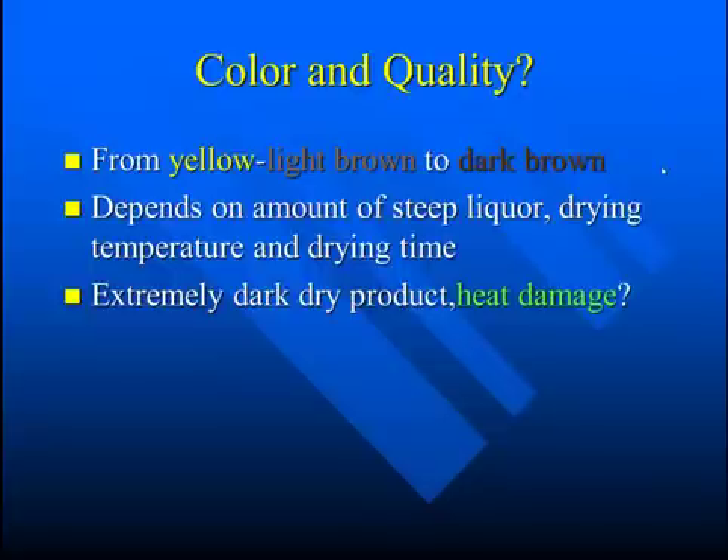Color and quality: corn gluten feed can vary from yellow to dark brown. The color depends on the amount of steep liquor, the drying temperature, and drying time. An extremely dark product could be an indication of heat damage, and that certainly reduces the quality of the protein.